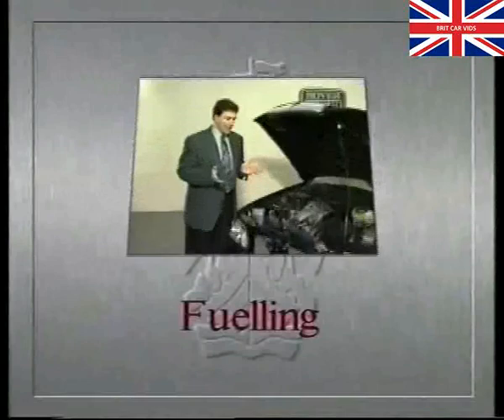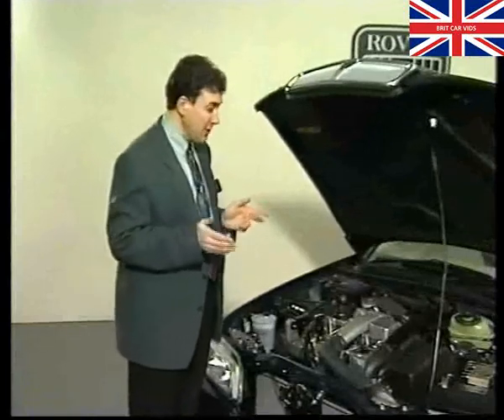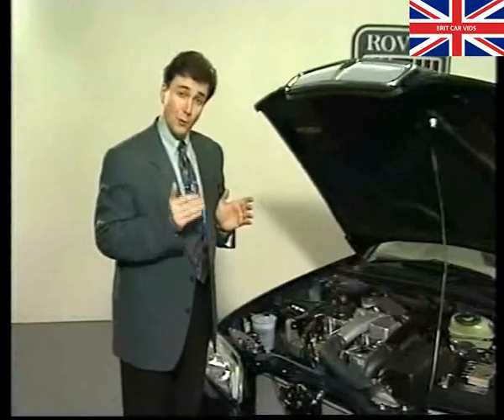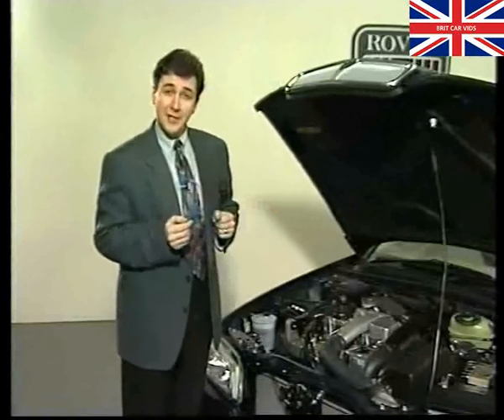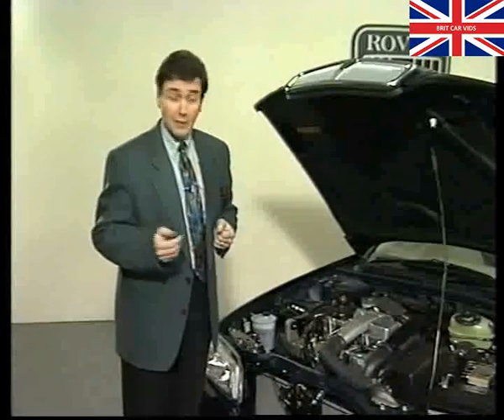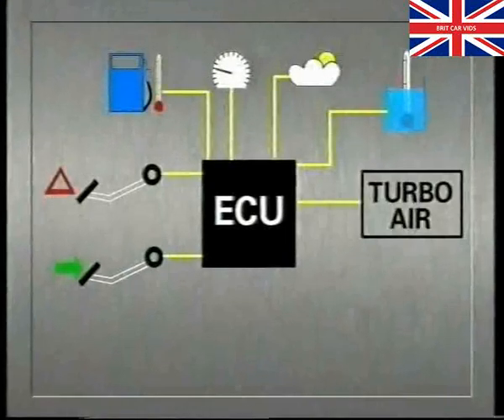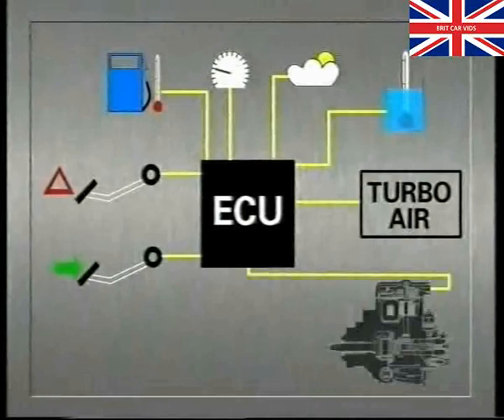Now fueling. A sophisticated electronic control system has been designed to ensure that the correct amount of fuel is supplied to the engine under all conditions — hot and cold starting, light load, full throttle, hot ambient temperatures, and so on. About a dozen sensors supply all the necessary information to the ECU. It analyses this information and decides how much fuel to inject.